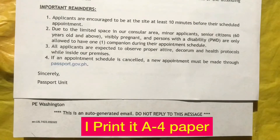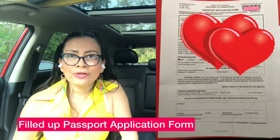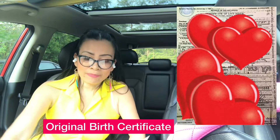After online appointment confirmation, prepare your accomplice application form. If you are married and using your spouse's last name, you must also present the original and submit a photocopy of the PSA-authenticated Marriage Contract on Security Paper or Report of Marriage. Also bring your birth certificate — a local civil registrar's copy may be required if the PSA birth certificate is not clear or cannot be read.